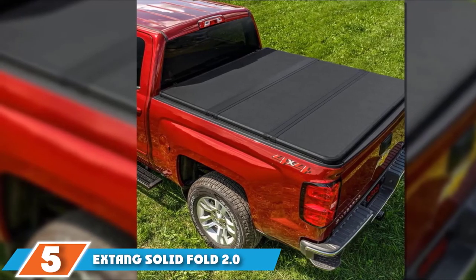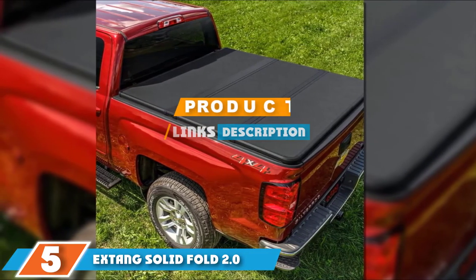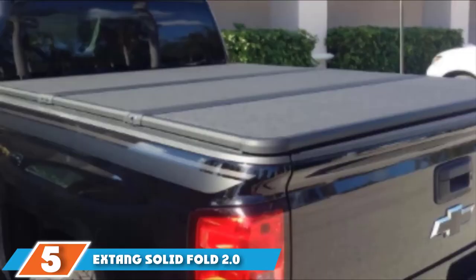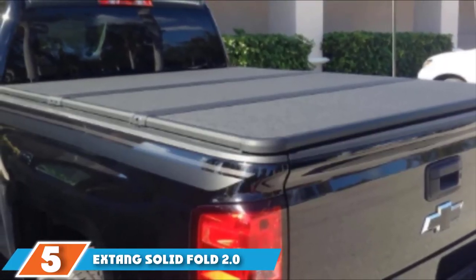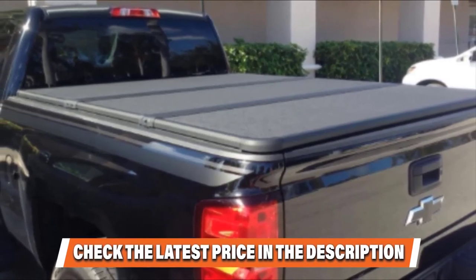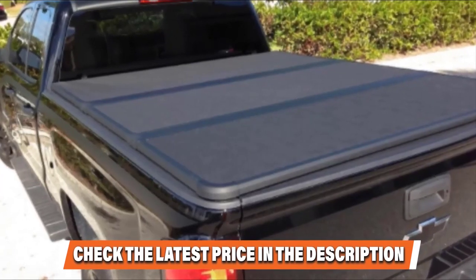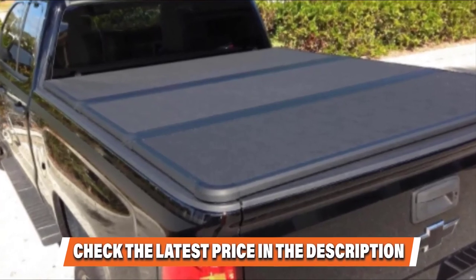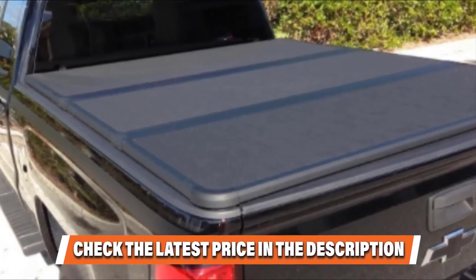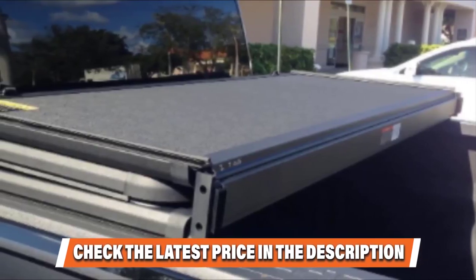Finally, at number 5, we have the Extang Solid Fold 2.0 Hard Folding Tonneau Cover — our first hard tonneau cover on the list. This hard-folding solid tonneau cover comes fully assembled and is relatively simple to install. It has lightweight hard polymer panels that make opening and closing the cover very easy, along with rubber corners for soft close operation and protective hinge caps. It claims to be the most water-resistant hard-folding cover on the market and will keep your belongings shielded from the elements. This cover is available for a wide variety of truck makes and models and is backed by a limited factory warranty. Some users say this cover is not as easy to install as soft tonneau covers, as you have to align it properly to the bed of your truck, and it does not come with installation instructions.